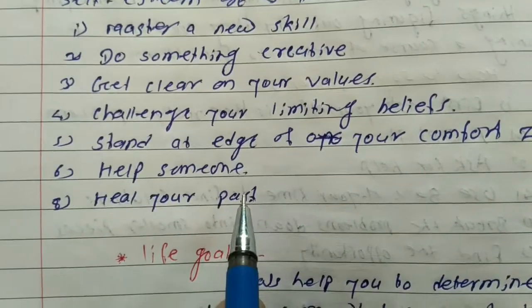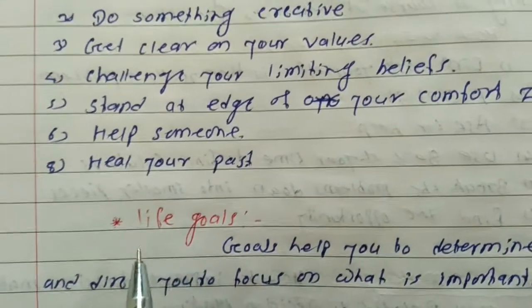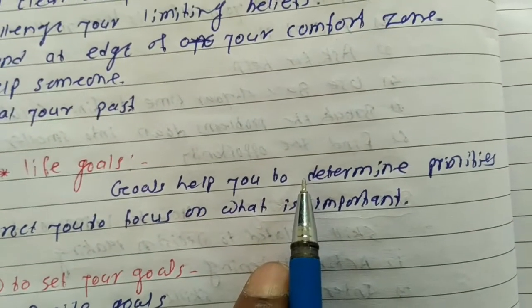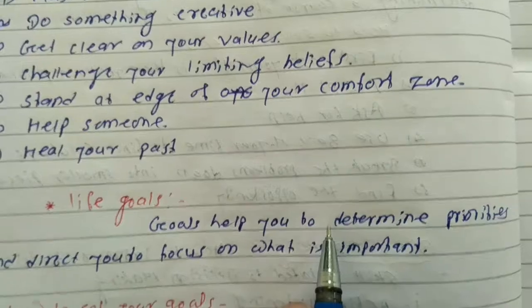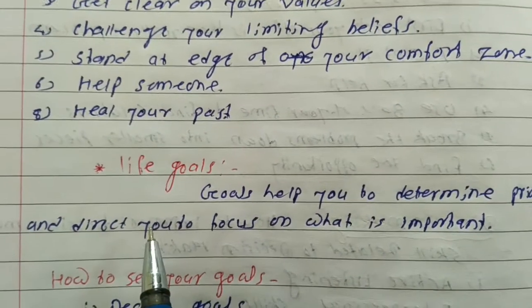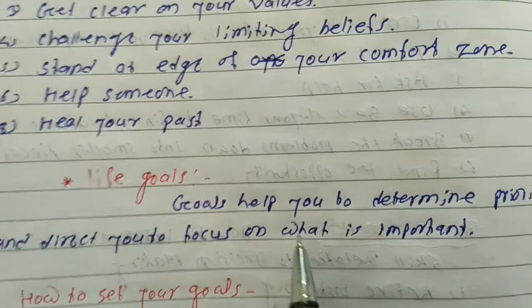6. Heal our past. 7. Life goals. Goals help you to determine priorities and direct you to focus on what is important.